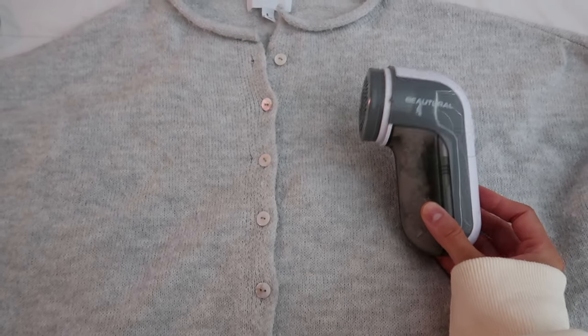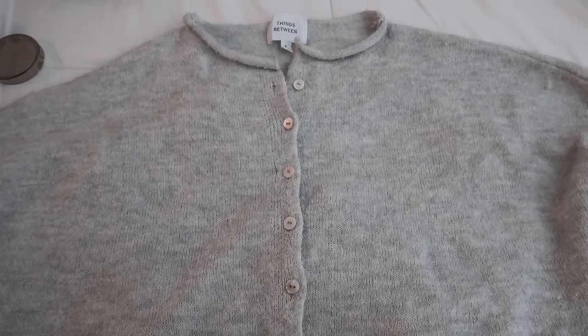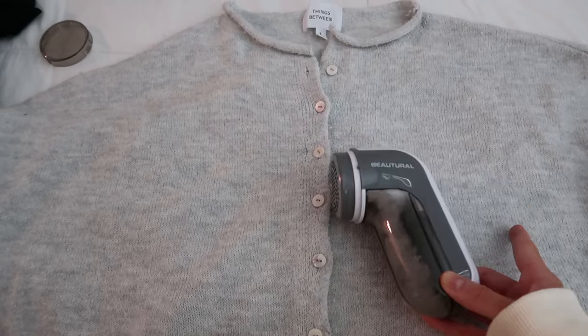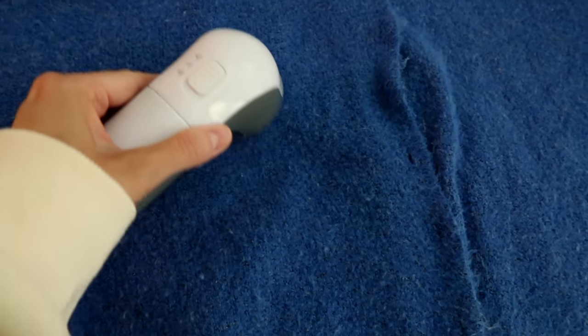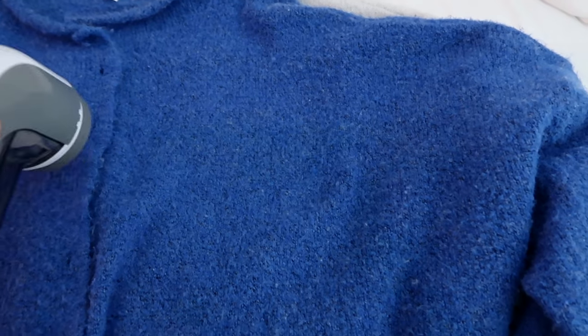I'm doing laundry and this fabric shaver is amazing. I have a bunch of sweaters I wear basically every week to work. They're on the cheaper side so they tend to get pilly very easily, but I just use this on them. Look how much extra fabric came off! This thing takes all the pilling off. I haven't done this yet and I've had these sweaters for probably three or four months and wear them every week. I'll link it below — it keeps sweaters looking pretty new without spending a lot of money.